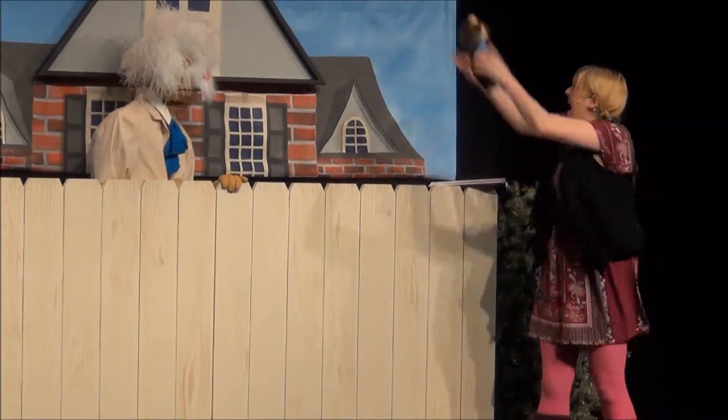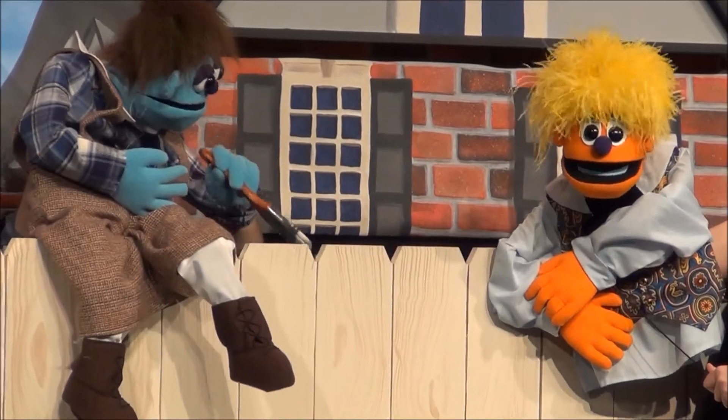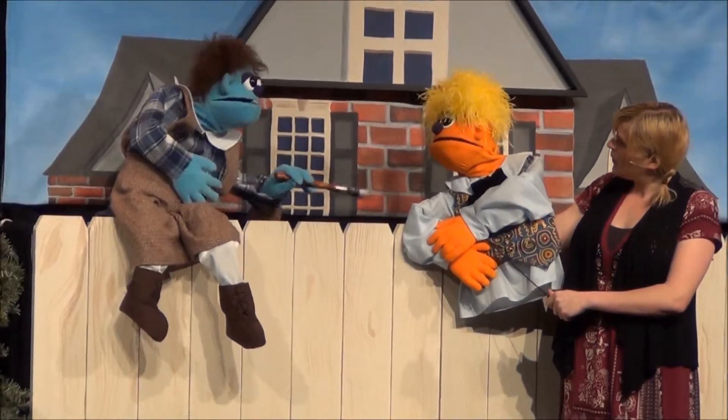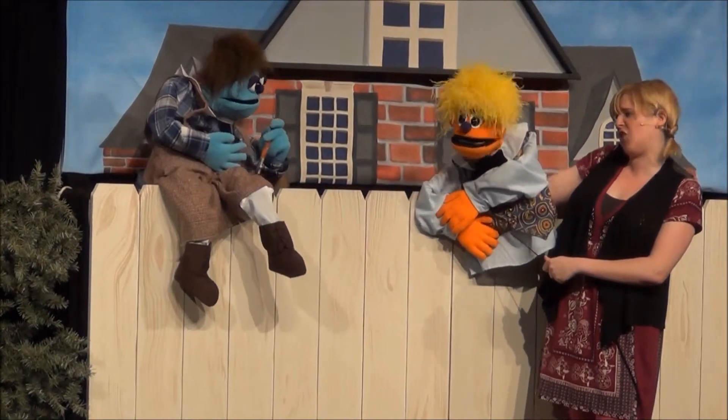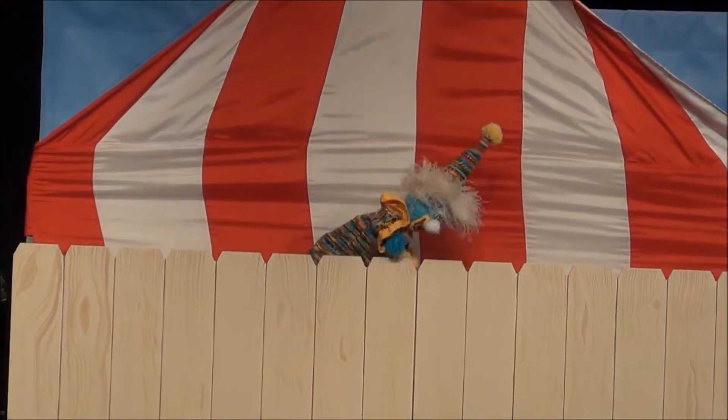We talked about having lots of set pieces, but then when it boiled down to it, it's like where are we going to hide them when we're doing the show? So we really took this set and morphed it into a set in a box, where everything kind of worked off the existing framework.